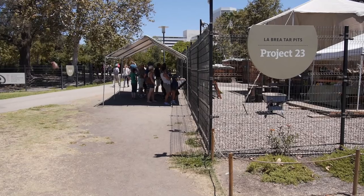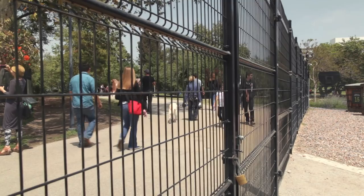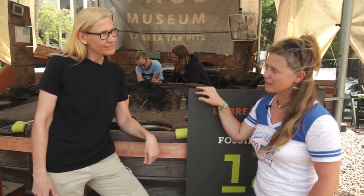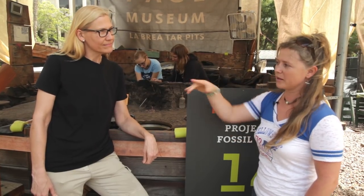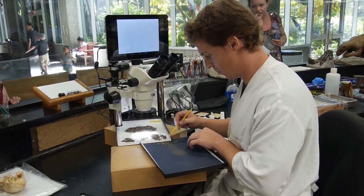I'm here with Aisling Farrell, who's the collections manager at the La Brea Tar Pits and Museum. I'm standing in front of material from our Project 23 excavation that the public can come and view in Hancock Park. Right next door they built a big parking lot here on the park's property, and we were able to save all these fossil deposits so that we can excavate them on public view for future research.